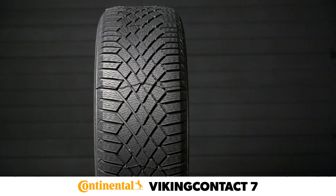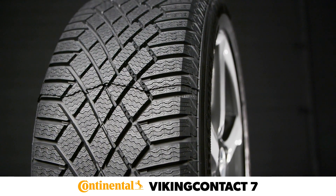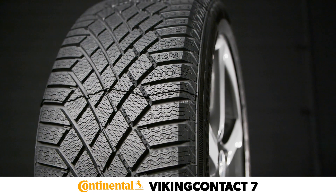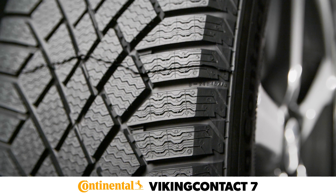Continental's specialized Nordic tread compound utilizes canola oil for improved flexibility in extreme temperatures, in snow and on ice. The grooved network tread design ensures maximum contact with the surface for improved traction in slippery conditions.